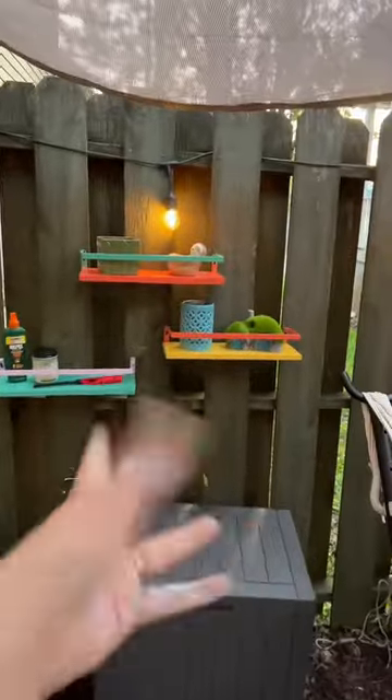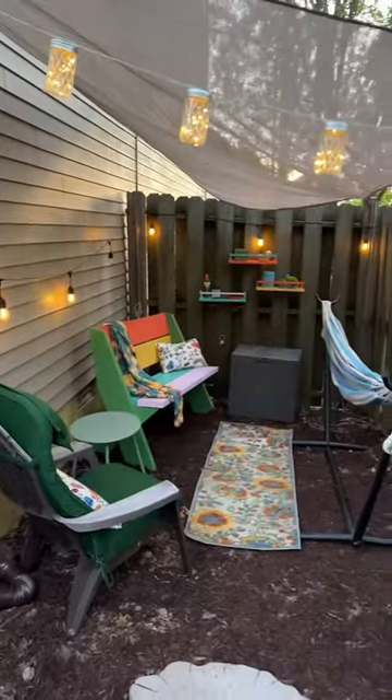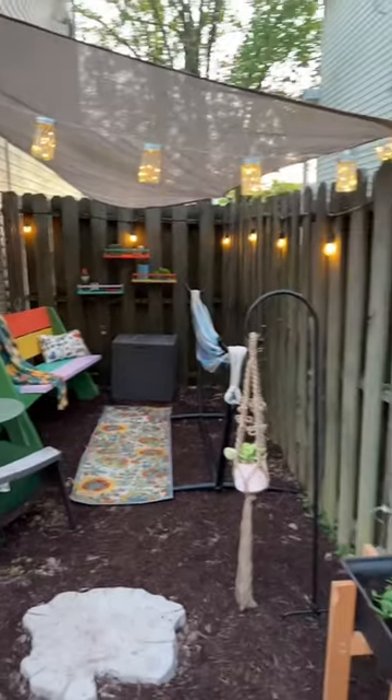I took some of the extra paint from the bench and decided to paint these old shelves I had — look at how stinking cute that is! And of course, our waterproof chest. I am so excited with how the cozy corner turned out, but as always I'm open to suggestions, so let me know if you have any extra ideas for the cozy corner.